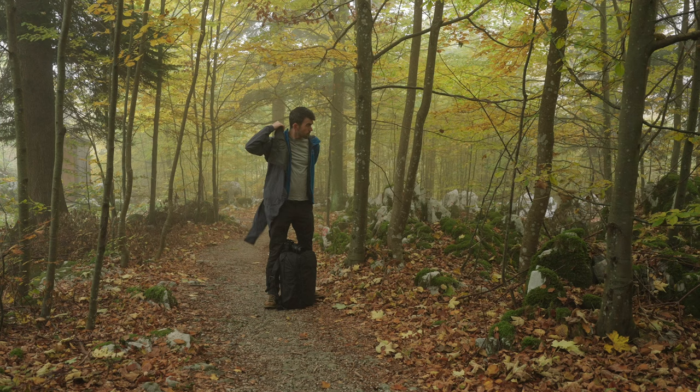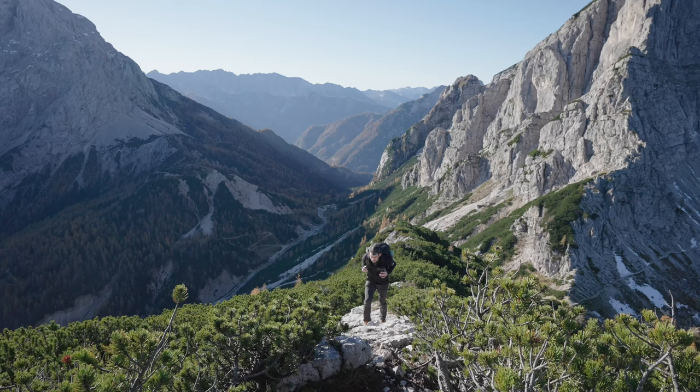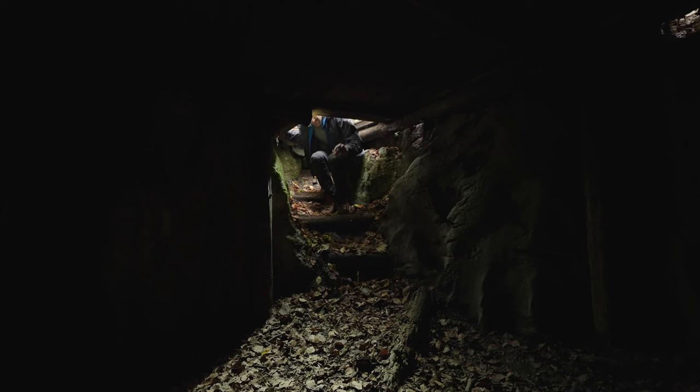I've used this bag in a lot of conditions, including some pretty heavy rain and long, fairly rugged hikes, and it's held up remarkably well over the few years I've used it. If they could shave off a couple pounds with lighter materials or different design choices, I think it would be ideal for these kinds of trips.